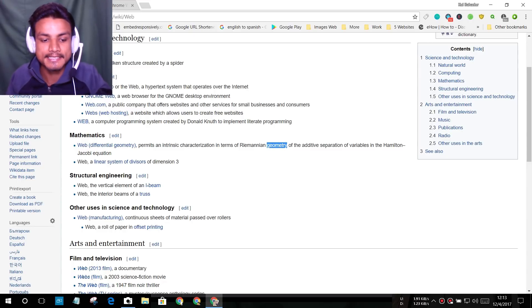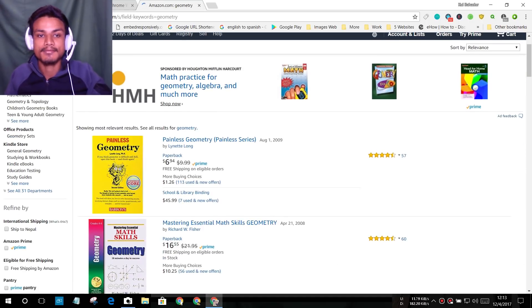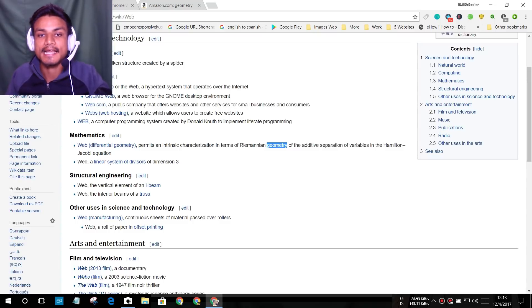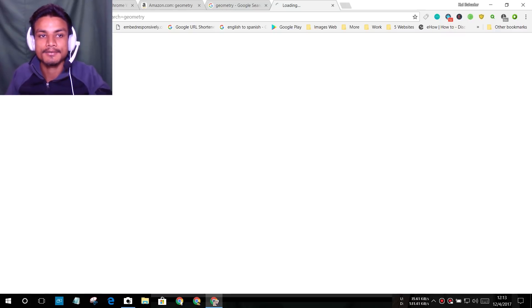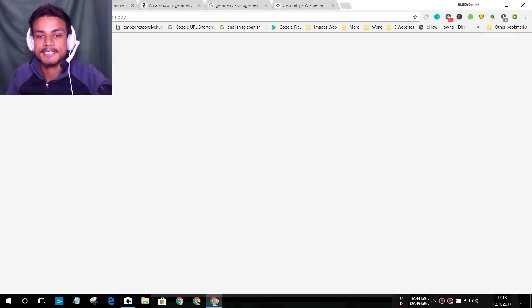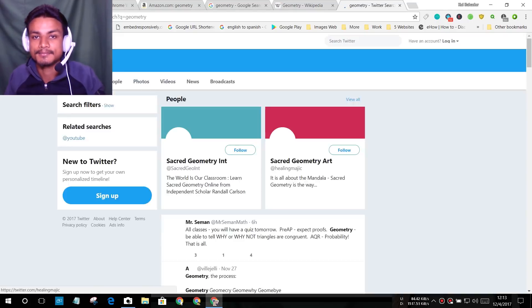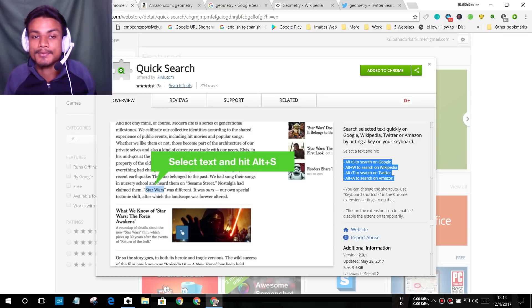After highlighting the text, press Alt+A to search on Amazon, Alt+S to search on Google, Alt+W to search on Wikipedia, or Alt+T to search on Twitter. It's the fastest way to search anything across these platforms. This extension is really useful — I'll put a link in the description.